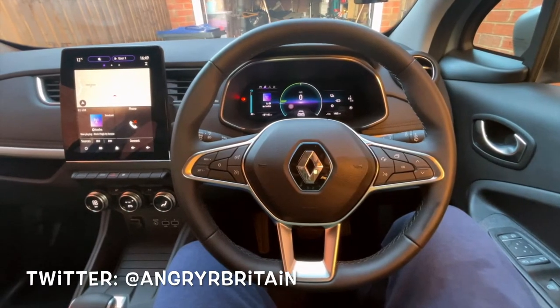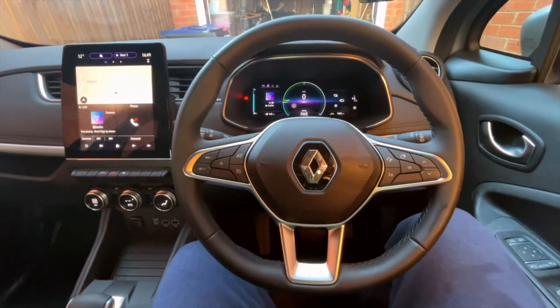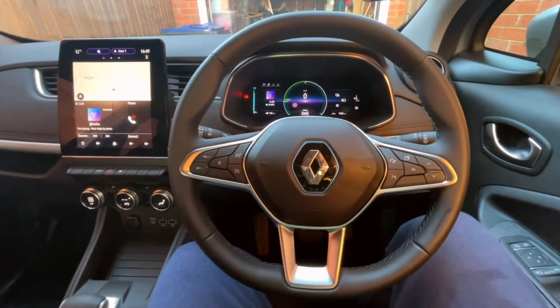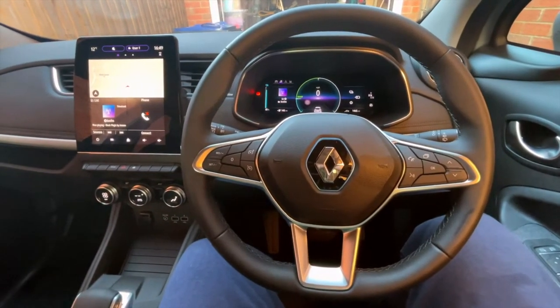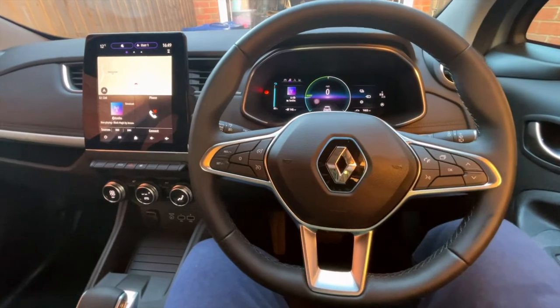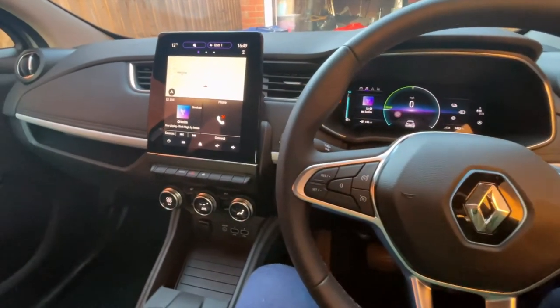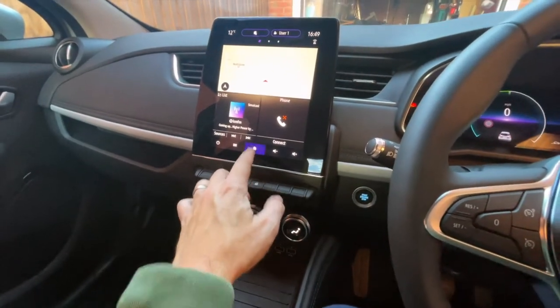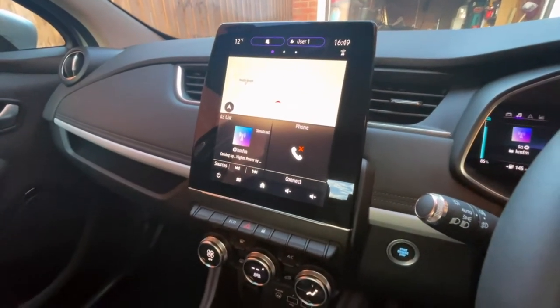Right everyone, after that cleaning nightmare the car's now clean and the sun's come out — no more rain forecast. It should be nice and dry through to tomorrow so the car should stay looking clean when I take it back. What I thought I'd do is have a quick look at the infotainment system in here, because actually that's one of the best things about it.